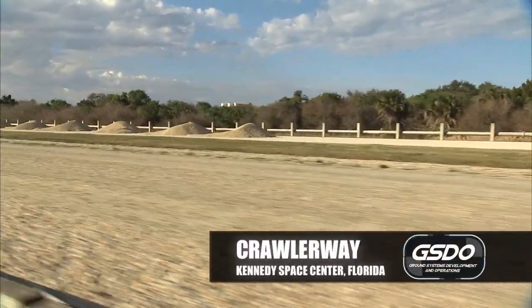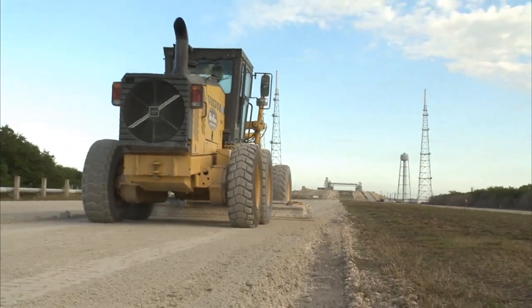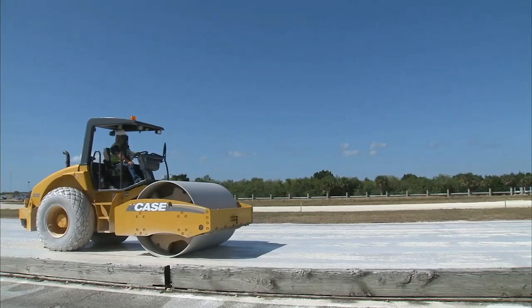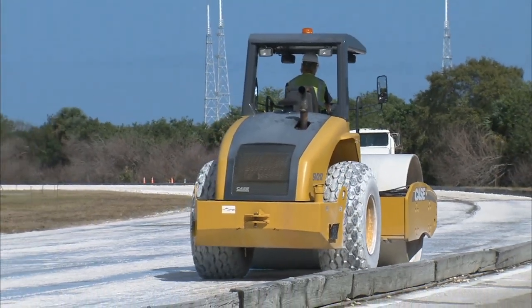We did a one-year design on the entire crawlerway from the VAB to Pad A and from the VAB to Pad B. Over the years, the top-level rock has been refurbished multiple times. The actual foundation — the lime rock, which is what we're doing now — hasn't been refurbished since it was installed. We are reinstalling lime rock and bringing it back to print, and then we'll install some fresh river rock on top, and hopefully be good for another 50 years.